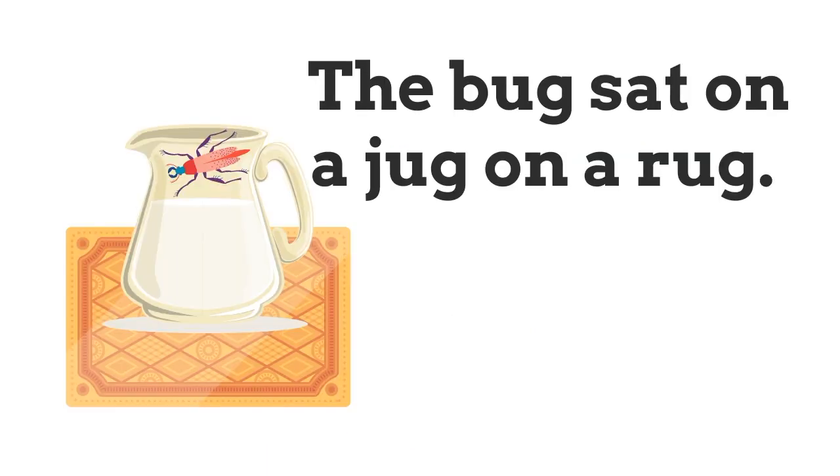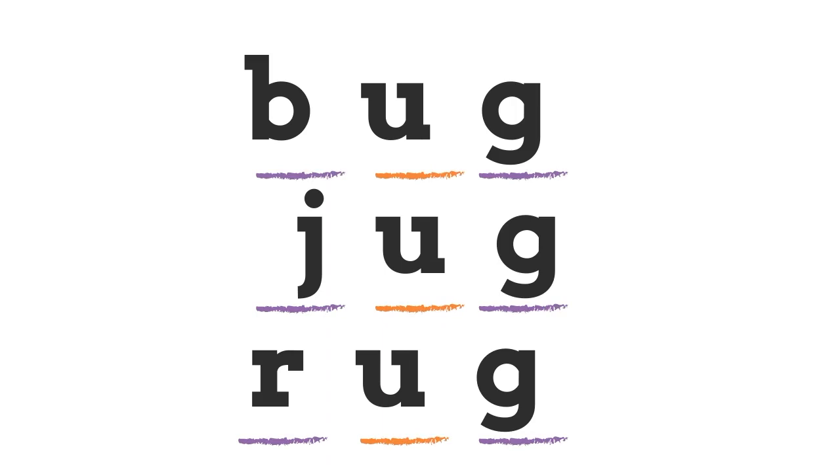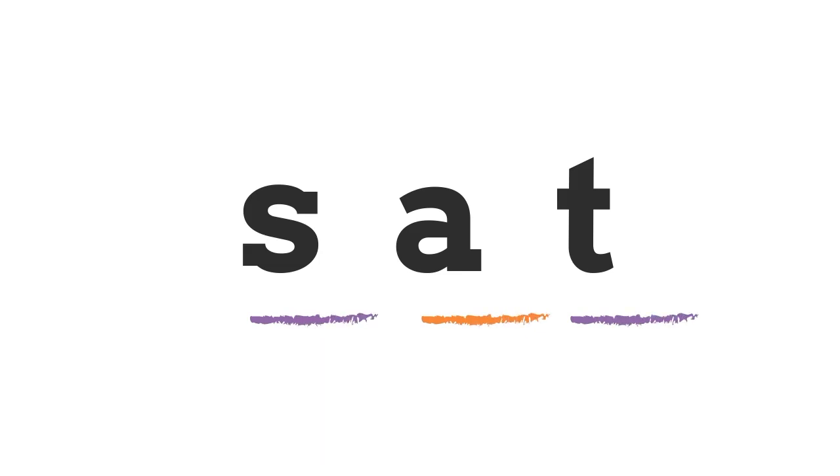In the sentence 'The bug sat on a jug on a rug,' are there three or four CVC words? 'Bug', 'jug', and 'rug' are all short U CVC words. Is that all? The word 'sat' is also a CVC word in that sentence — it just isn't a short U CVC word.